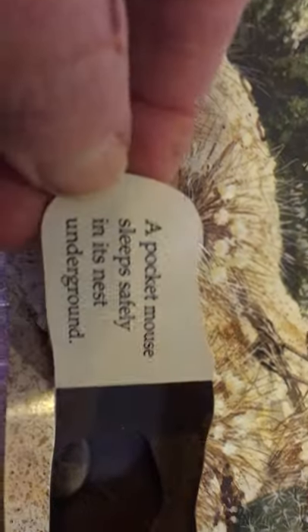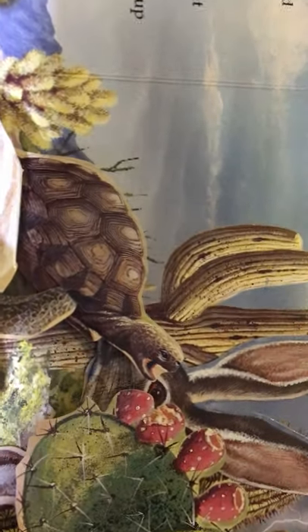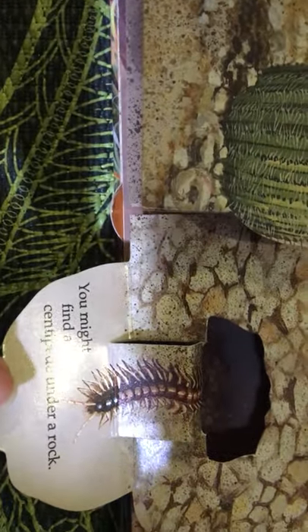Let's see what we find in here — there's the pocket mouse sleeping safely in its underground home. There's the tortoise eating the fruit. And there's the centipede — you might find a centipede under a rock. And here's the jack rabbit.